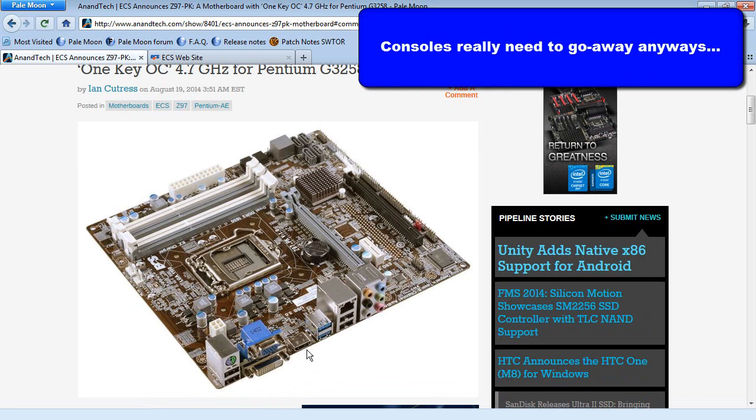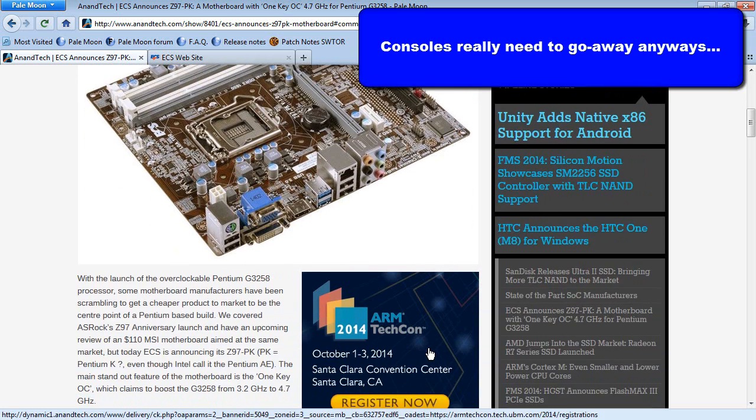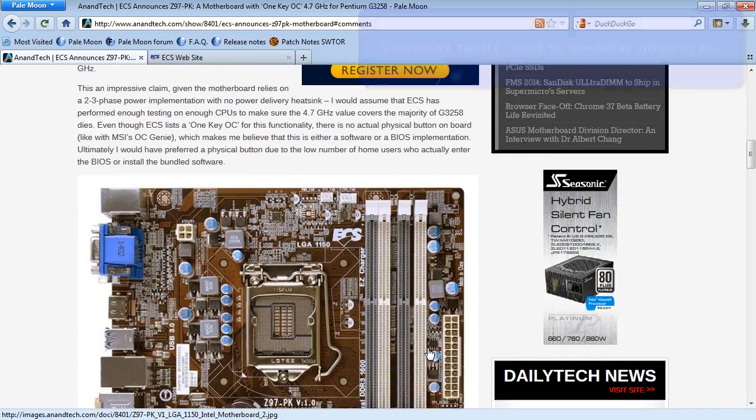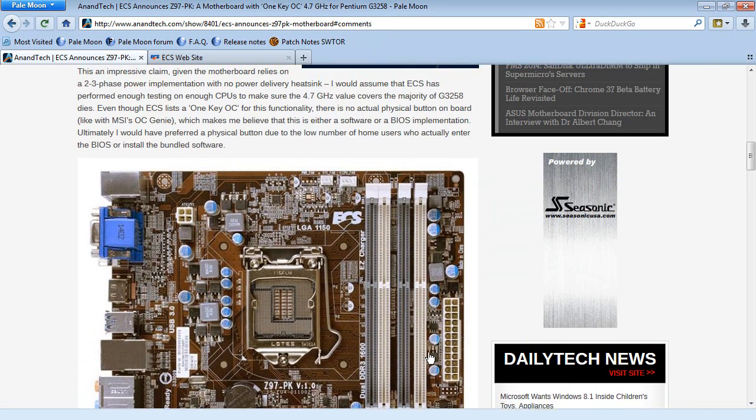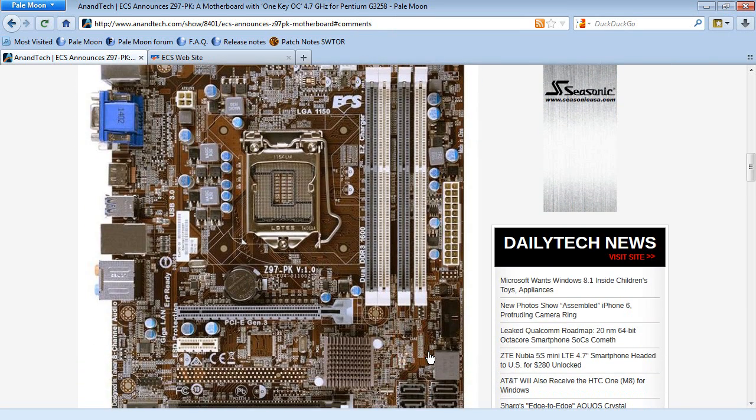And of course it's got all the goodies on it. Even if you wanted to run it without a discrete graphics card, you've got HDMI, DVI, and D-Sub — all the usual suspects. Supposedly this board is going to be available for around $30 if you buy it as a bundle with the CPU. The CPU is about $70, so with this board you could end up with a motherboard and CPU combo able to run at 4.7 gigahertz for $100. These things are going to fly off the shelves — Newegg will love it.